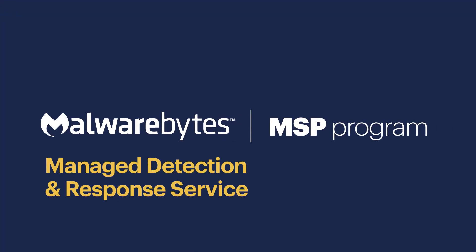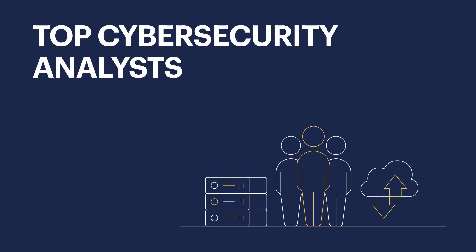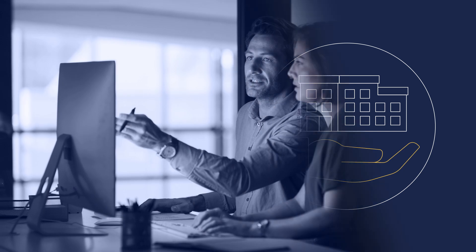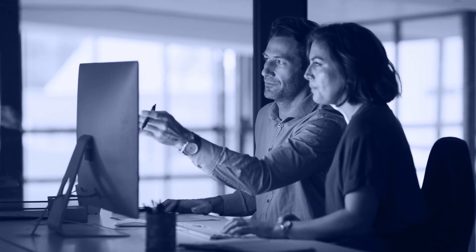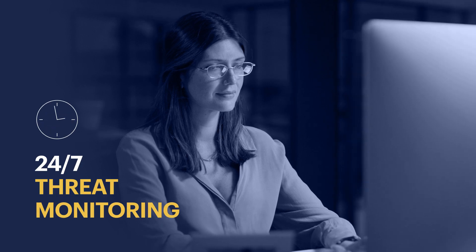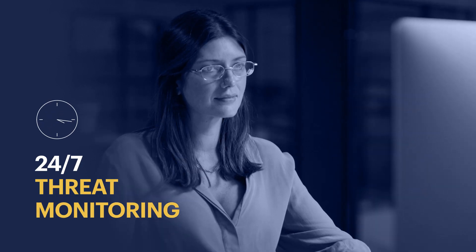Malwarebytes is ready to help with a managed detection and response service that puts our top cybersecurity analysts and technology to work for your MSP business. With Malwarebytes MDR, our experienced, highly skilled cybersecurity analysts will step in to monitor your customers' endpoint alerts 24/7,